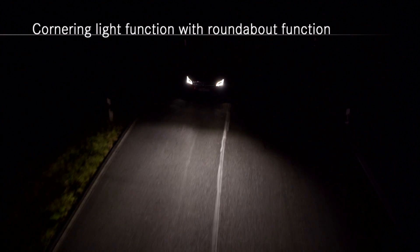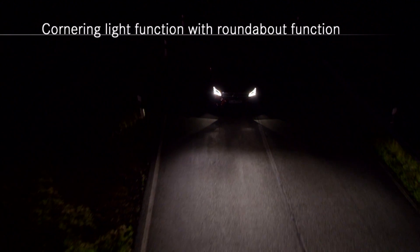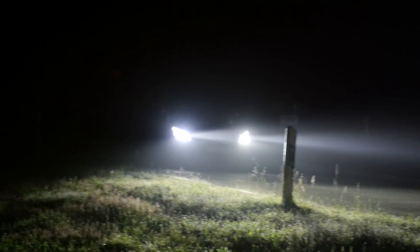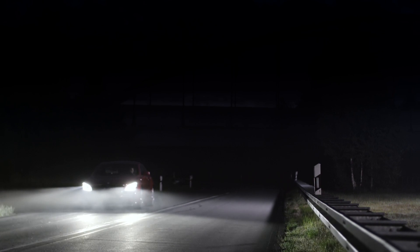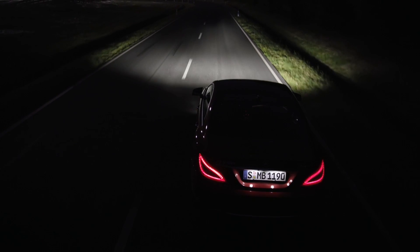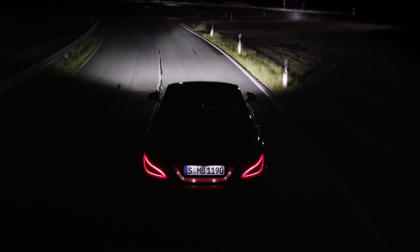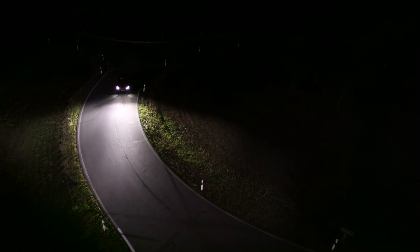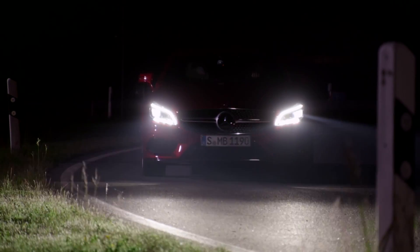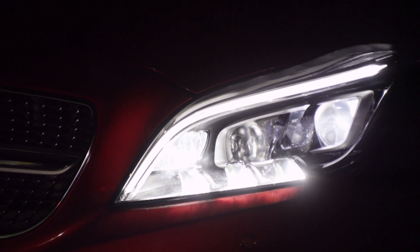The light distribution of the roundabout light is much wider than normal low beam or high beam light distribution, so the driver has the chance to see, for example, an oncoming cyclist even some meters before the roundabout. The navigation system sends the GPS position of oncoming roundabouts to the control unit of the headlamp. The control unit calculates the time when to activate and when to deactivate the roundabout function in front and behind the roundabout.